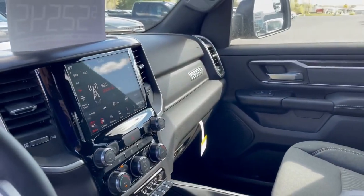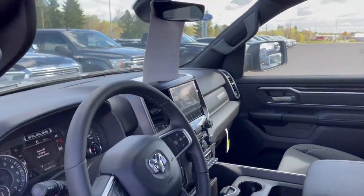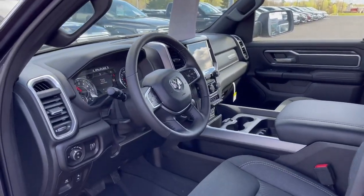You have a large center display with a backup camera, compatible with Apple CarPlay and Android Auto. This also has heated seats and a heated steering wheel.